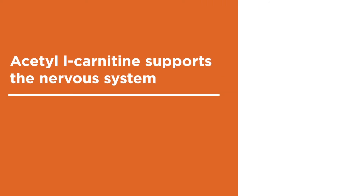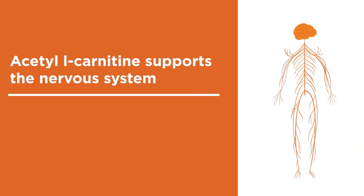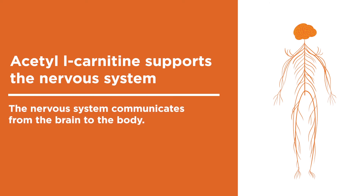Acetyl L-Carnitine supports the nervous system, helping ensure messages are sent at ideal speed and integrity from the brain to the rest of the body.